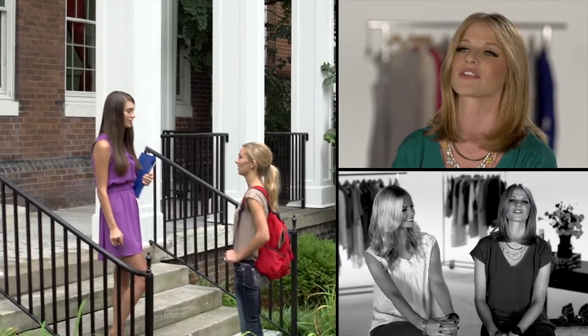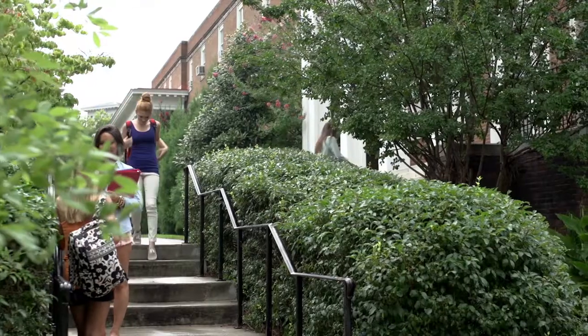We know that college is the best of both worlds — it's academic, social, and entertainment. There's a lot to do and a lot going on. We all know what happens: your alarm clock doesn't go off and suddenly you have ten minutes to get to class.